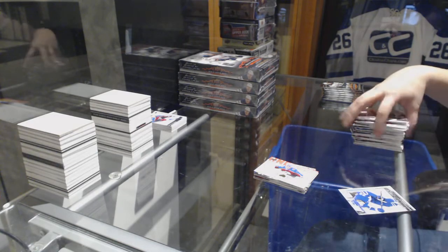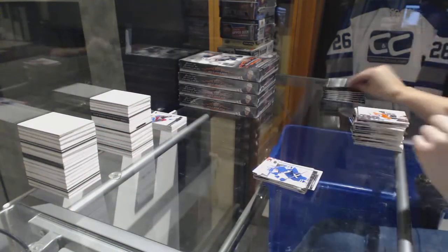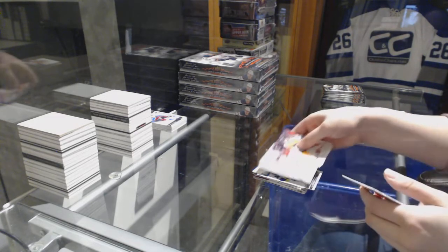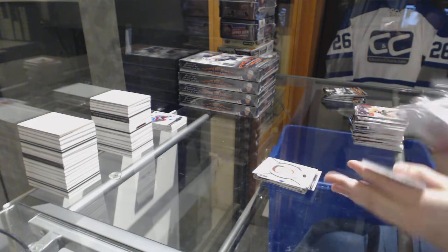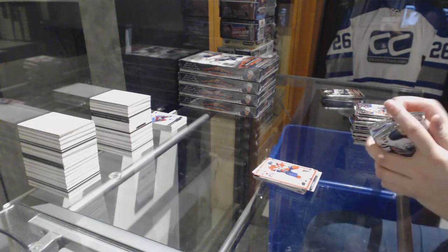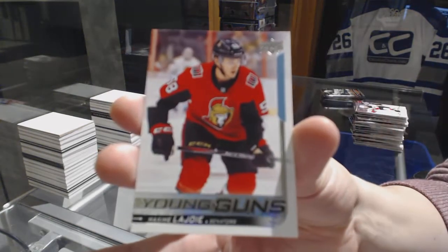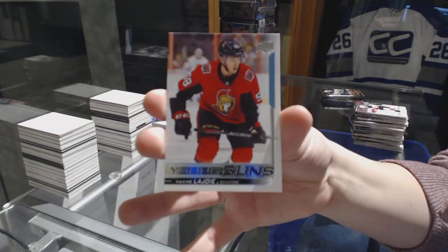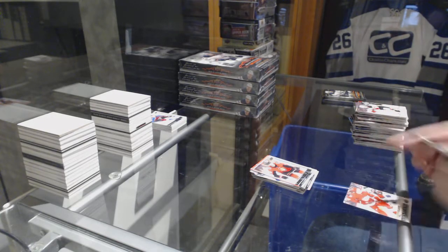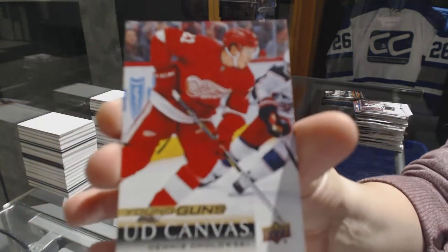Young Guns for the Toronto Maple Leafs, Par Lindholm. Nino Niederreiter Portraits for the Minnesota Wild. Under 25 for the Panthers, Alexander Barkoff. Young Guns for the Ottawa Senators, Maxime Lajoie. Young Guns Canvas for the Detroit Red Wings, Dennis Cholowski.